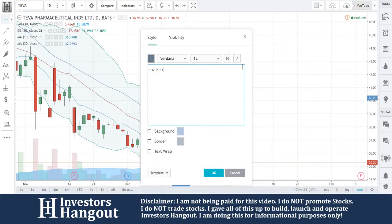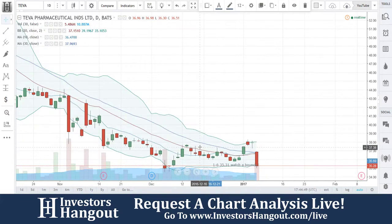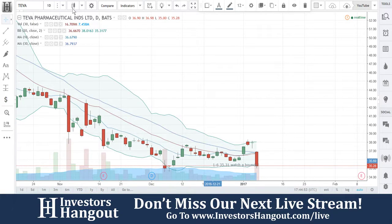Watch for a bounce and it's short term. I don't like to do these videos long term. Everybody that watches these streams knows that's what I like to do — keep it in the short term. So again, that is stock ticker symbol TEVA.